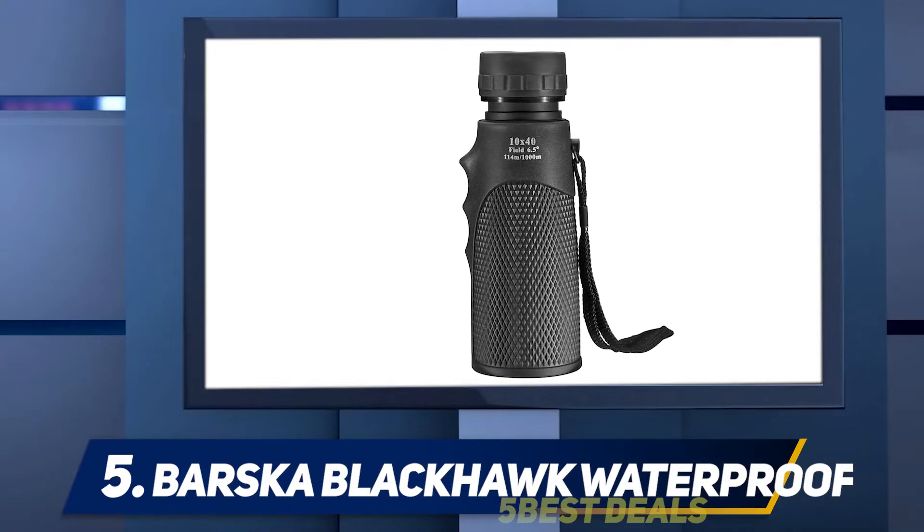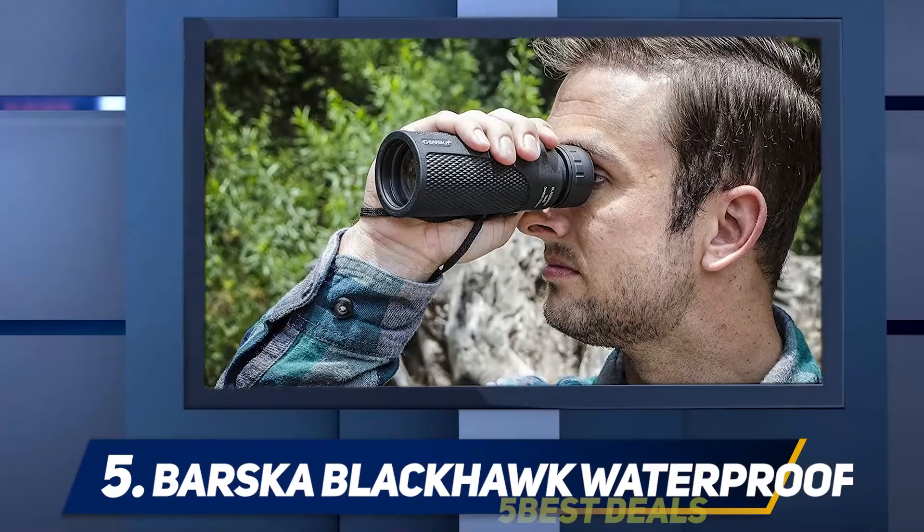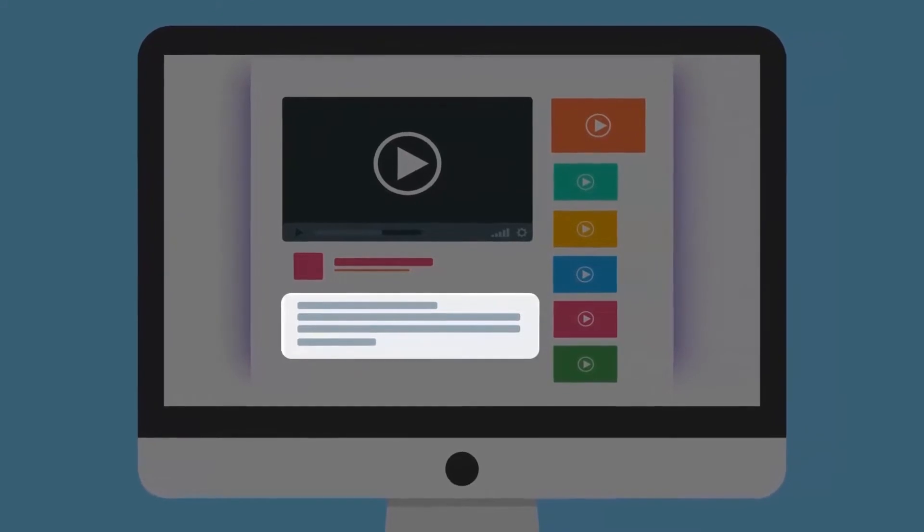The monocular offers a good close focus distance at 6.5 feet, and the objective lens provides generous transmission of light. For more information and price, check out the product links in the description.